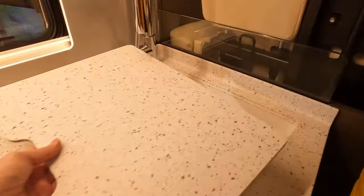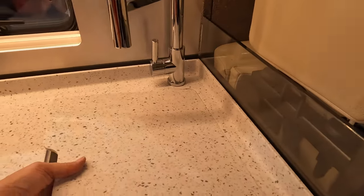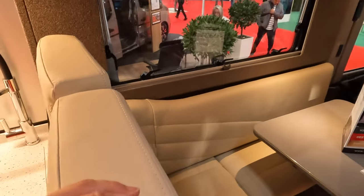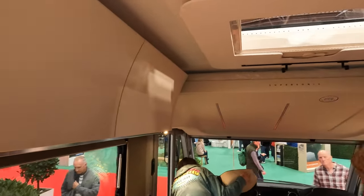Push-button cupboards. Nice big wardrobe there, nice big hanging space, very deep cupboard there as well. And then we've got the Dometic fridge freezer and grill there. Lovely Corian sink — it's like proper Corian as well, lovely removable. We've got a nice L-shaped seating area and a drop-down bed.